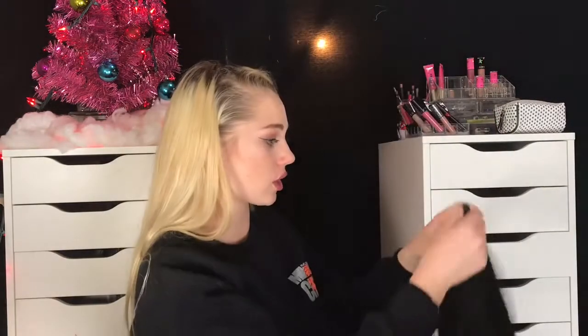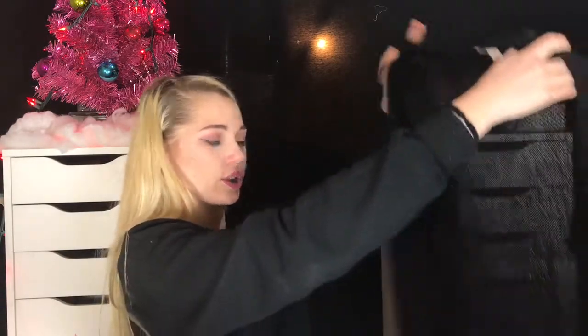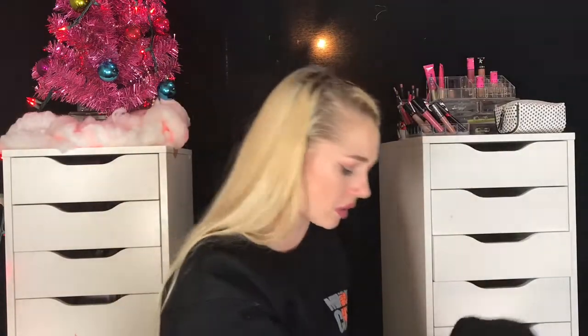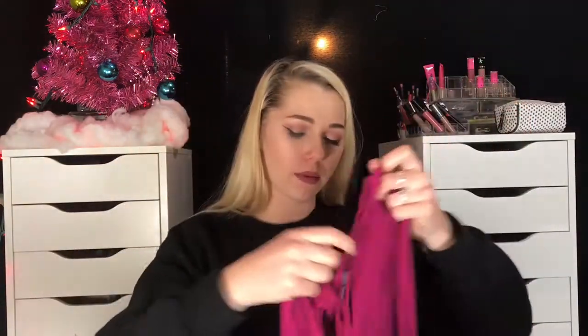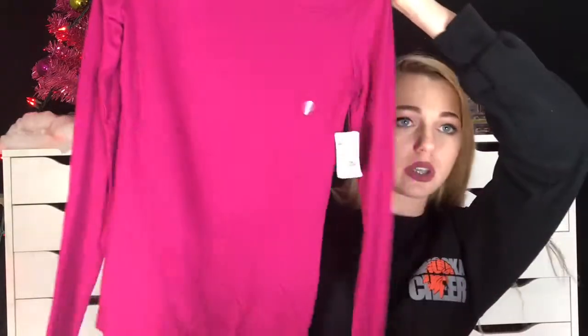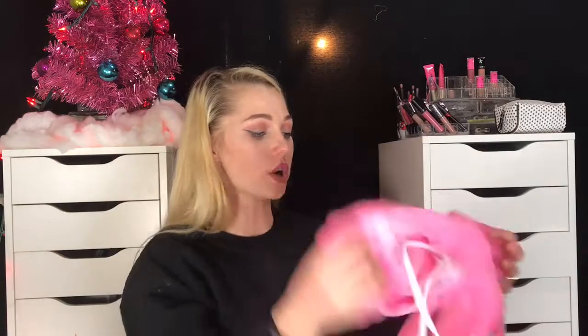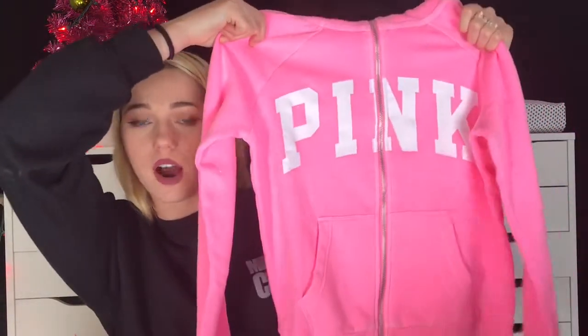I got a cardigan that's all black — just a nice one to wear over anything. It's a super cute shirt from Aeropostale: long sleeve, pink, with a really big cutout in the back. And I got a sweatshirt from Pink — it's literally neon pink, just says PINK across the chest, and it's a full zip-up.